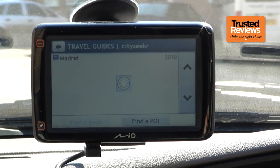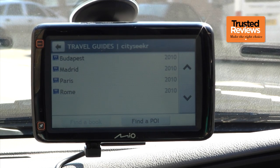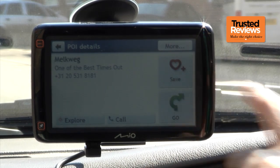There's a good range of features for holiday journeys, with travel book for CitySeeker providing considerably more details on points of interest than a regular database. A selection of major European cities are included, with more available for an extra fee, although Mio still hasn't released what the fee is.